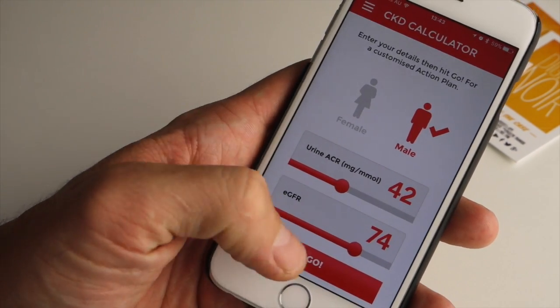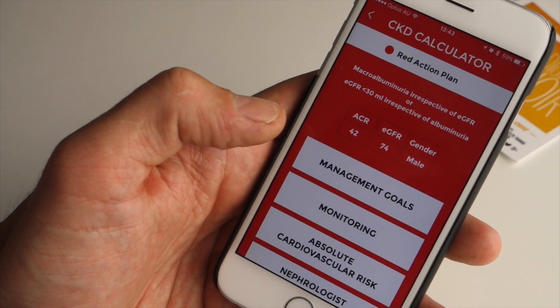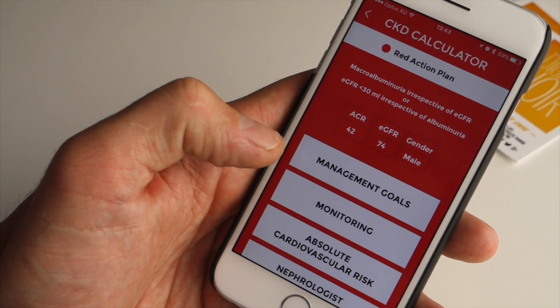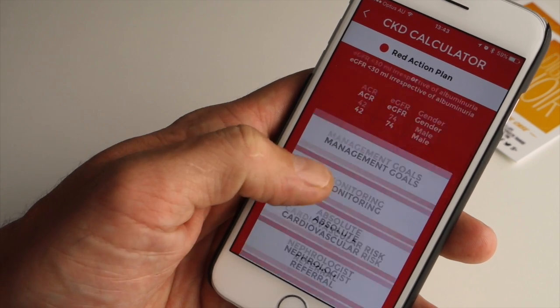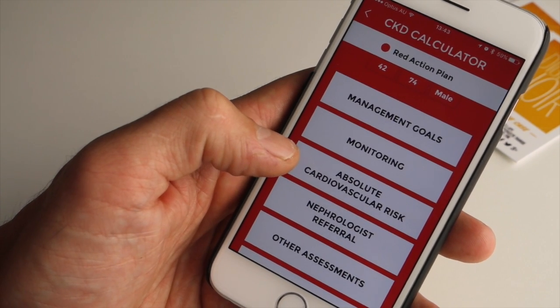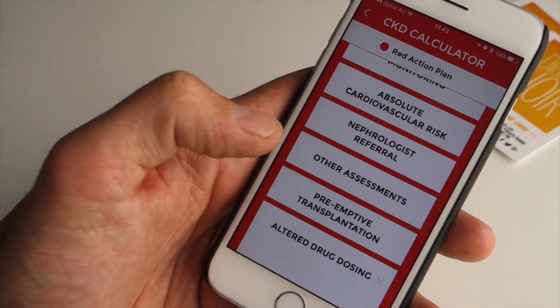So for example if you're in a red zone and click in, it's going to give you the details and a whole series of information in regards to managing the disease, monitoring it, looking for resources to help you battle it and a whole series of information.